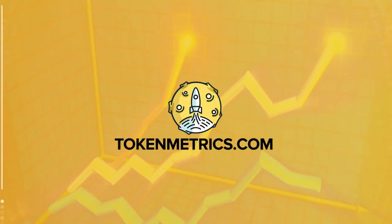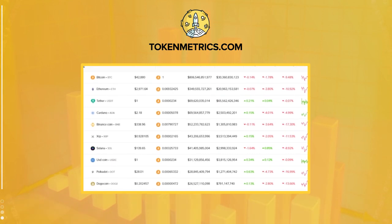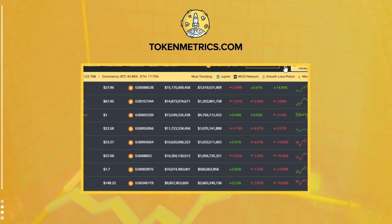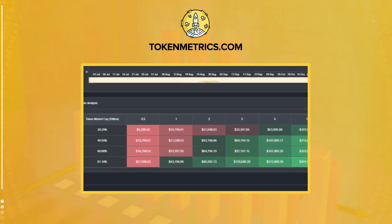Token Metrics is a cryptocurrency investment platform that helps users leverage machine learning to become better crypto investors. Our in-depth analysis helps eliminate the emotions of investing, find profitable investment opportunities, and filter out scams. Learn more at tokenmetrics.com.